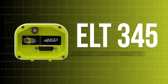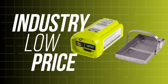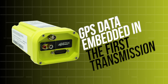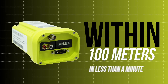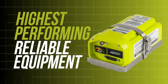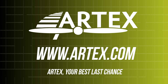Introducing the new ELT-345 from Artex. This emergency locator transmitter, or ELT, boasts an industry-low price, while providing the same quality and performance on which the Artex brand was built. GPS data is embedded within the first emergency transmission, and provides search and rescue personnel with the aircraft location within 100 meters in less than a minute. Take to the skies knowing you have the highest performing and reliable equipment on board. View our selection of ELTs and safety products at www.artex.com. Artex — your best last chance.